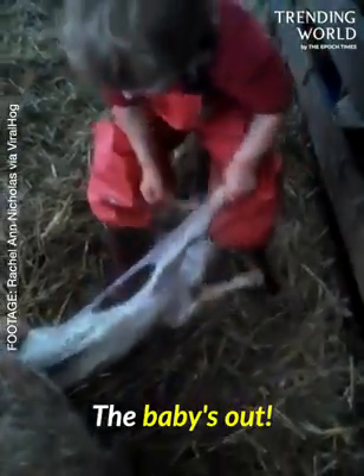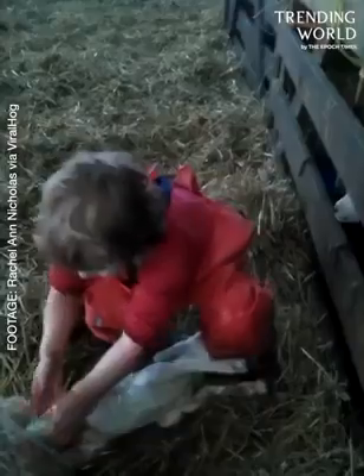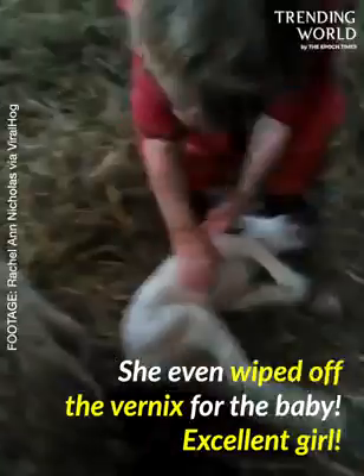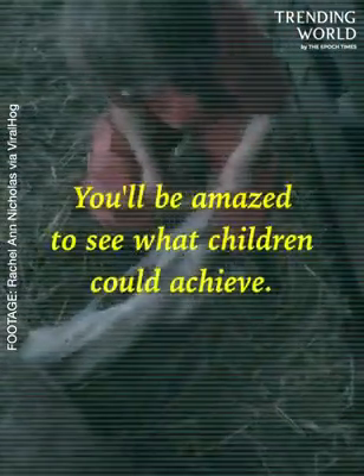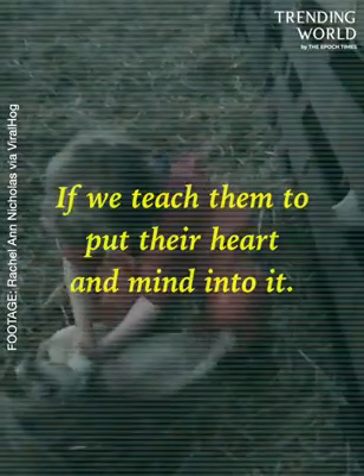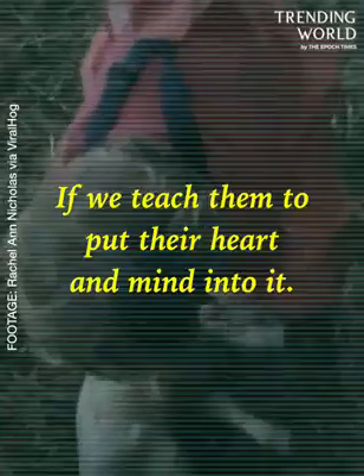The baby's out. Yay! She even wiped off the vernix for the baby. Excellent girl. It's a girl! And it is — it's a girl. You'll be amazed to see what children could achieve if we teach them to put their heart and mind into it.